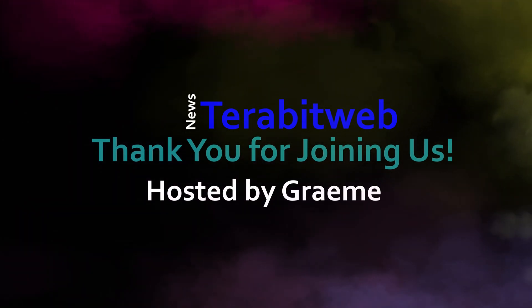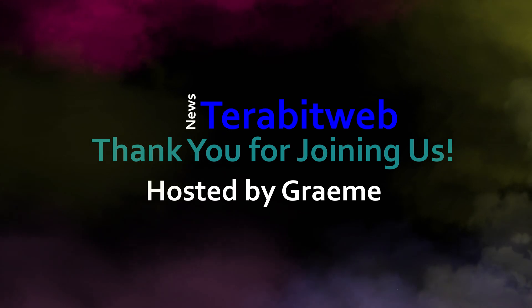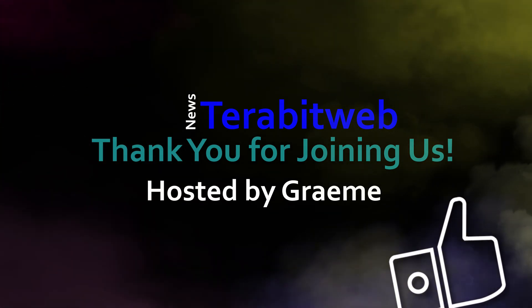You have been watching the Terabit Web Security News with Graham as your host. Thank you for watching. If you liked this video, please click the like button and subscribe to our channel for further updates.